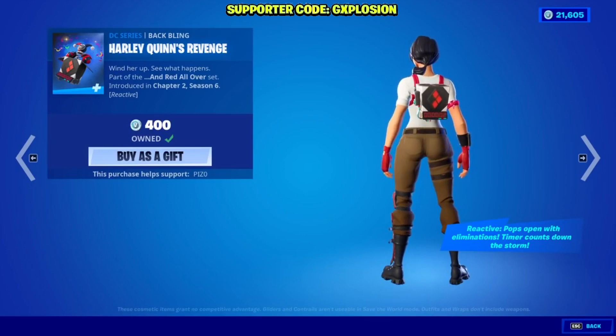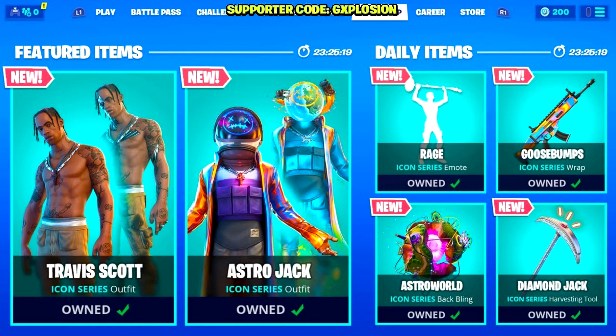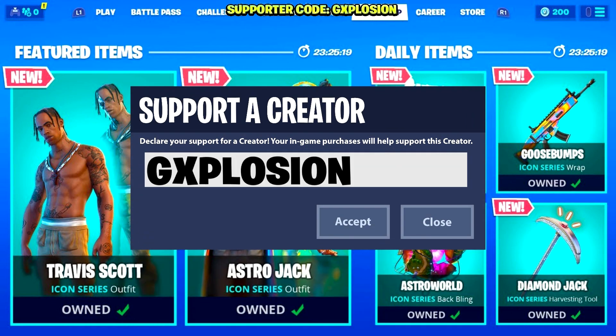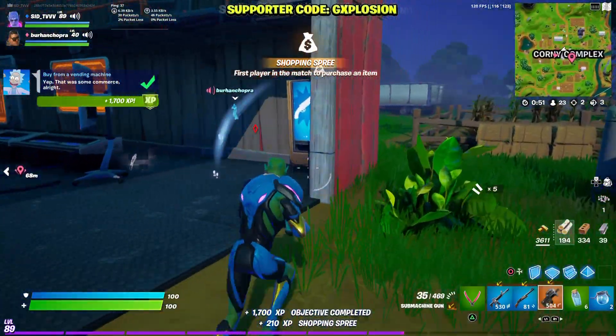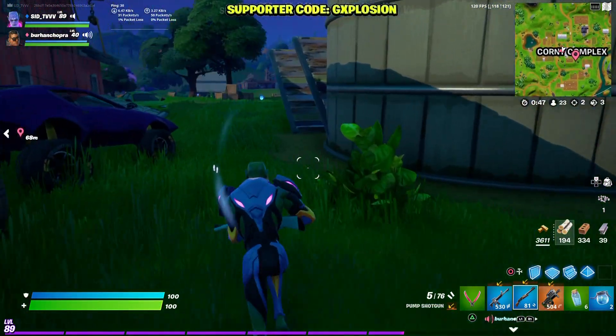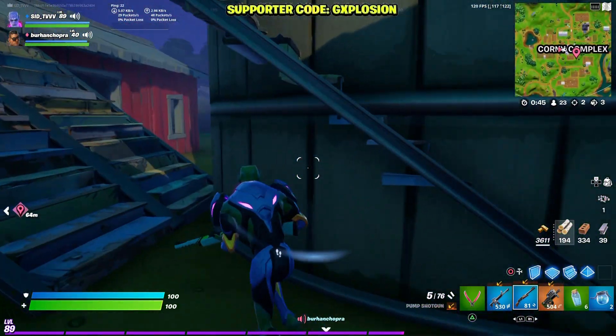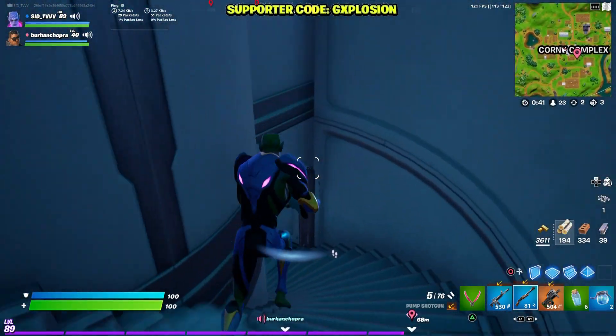If you guys are going to be picking up the new Rebirth Harley Quinn skin, consider using the code G Explosion — hashtag ad, hashtag Epic partner. I would really appreciate it if you used my code to help support the channel. Tons of you have already been using my code, so thank you so much. If you haven't, put my code in the item shop — G Explosion.